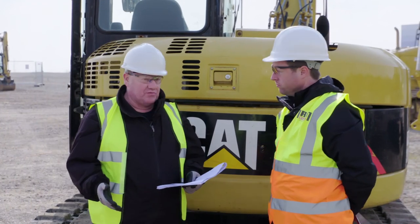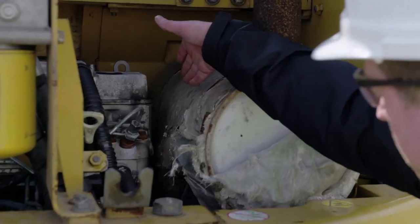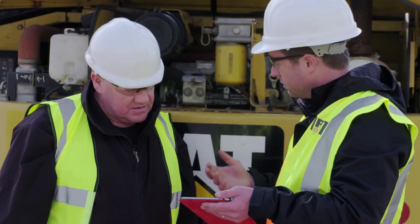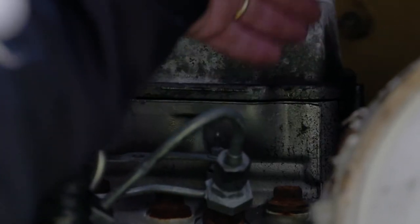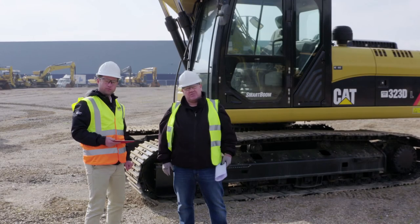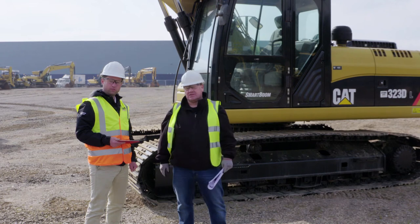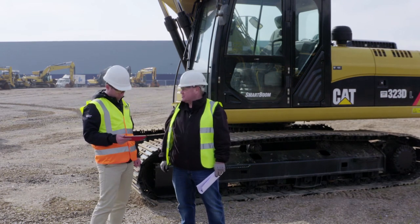One other thing I noticed in the report is that there's a dripping leak on the side of the engine. As part of the inspection process, we do engine inspections. We've picked out a small leak coming from the side of the engine, possibly a rocker cover gasket. It's not a major issue, but it's something to be considered as part of our inspection process. We've now moved over to the Cat 323D and Colm is going to tell us about the things highlighted in the inspection report on this machine.